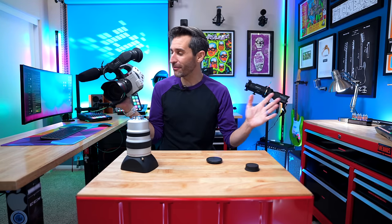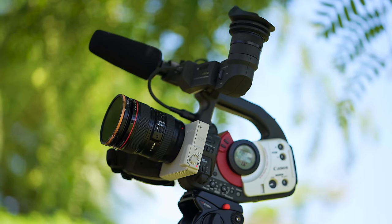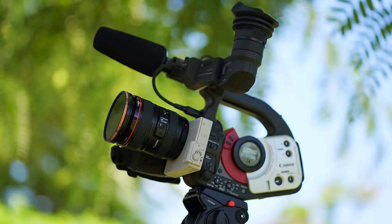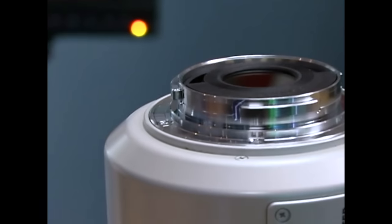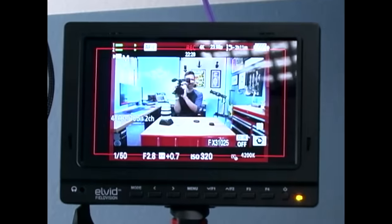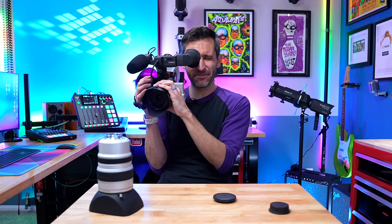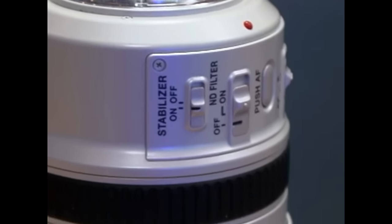You had an absolutely absurd amount of options when it comes to lenses — not only zoom lenses like the 24 to 105, but also prime lenses. The image quality you're able to get, including super shallow depth of field — look how zoomed in I am on this monitor with this Canon EF lens. Even though this is not HD footage, this is still pretty impressive footage for a camcorder from the nineties.